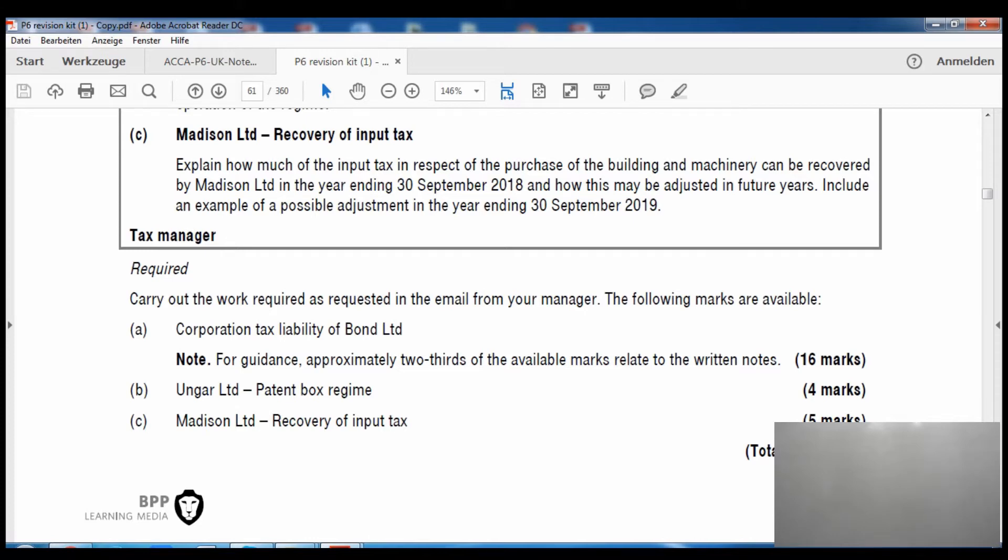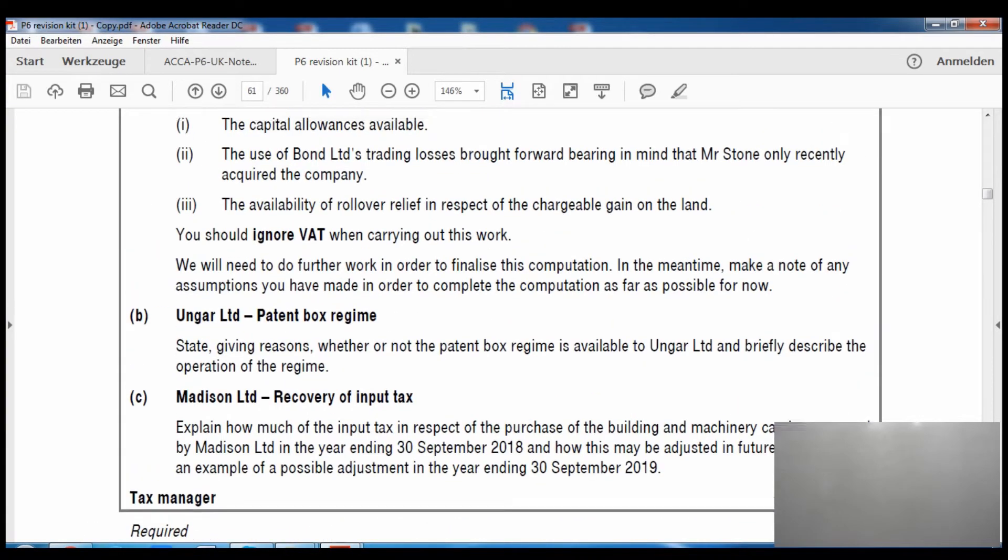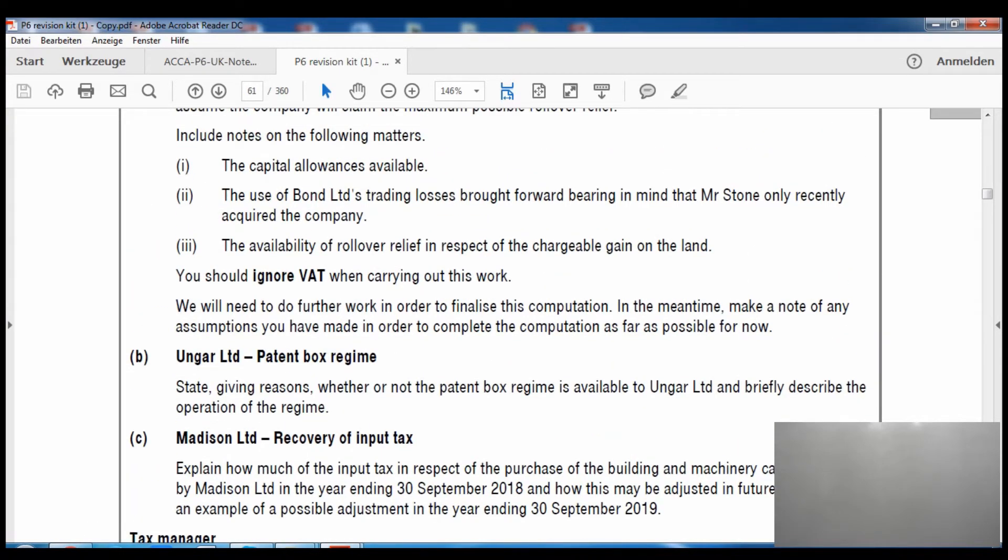Part C asks: explain how much of the input tax in respect of the purchase of a building and machinery can be recovered by Madison Limited in the year ending 30 September 2018, and how this may be adjusted in future years. It also asks for an example of a possible adjustment in the year ending 30 September 2019 — so we just make up a figure for next year.